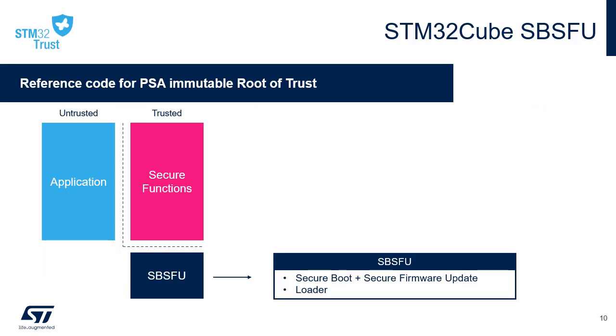Secure Boot and Secure Firmware Update, also called SBSFU, is included in the STM32Cube MCU package for the STM32U5. It implements a root of trust and securely updates new firmware versions on your STM32 microcontroller. The update process is performed in a secure way to prevent unauthorized updates and unauthorized access to confidential on-device data. The package integrates everything you need: low-level drivers, crypto-related middlewares, and reference example code at application level for secure boot and secure firmware update services.